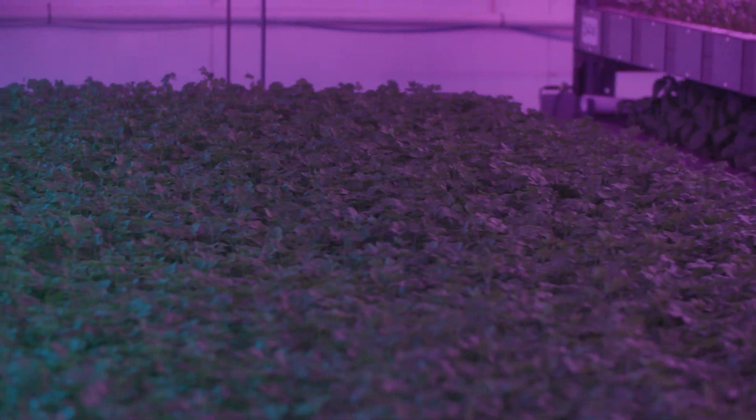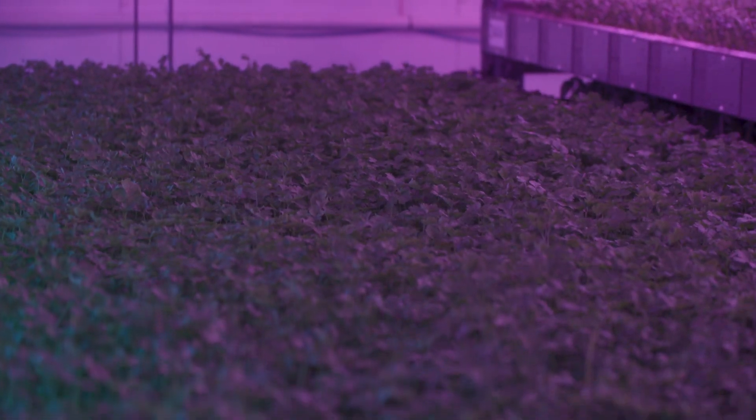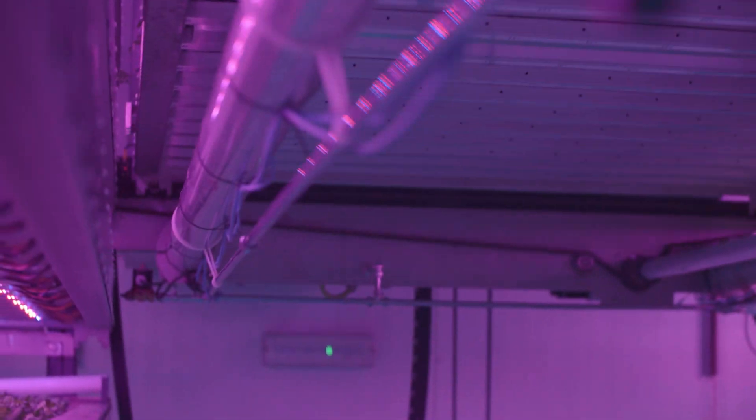On our big project, which we are developing, we're going to produce more than three million kilograms or more than a billion plants out of these towers. So compared to traditional practices, that's a much higher output per square meter than you would normally get.